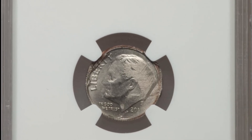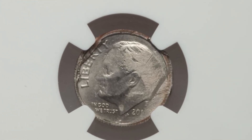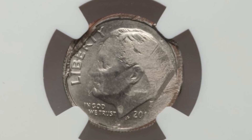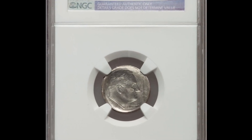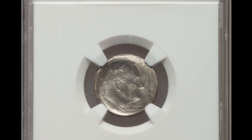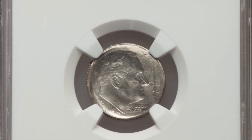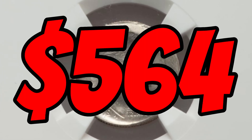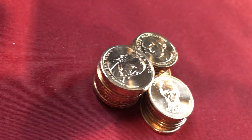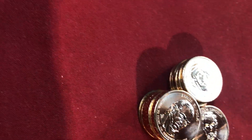We haven't had a dime yet — how about this 2012 Philadelphia minted Roosevelt dime? This one has a mirror brockage on the reverse. If we flip it over, you can see another image of Roosevelt on the reverse, mirrored. This dime sold at auction for five hundred and sixty-four dollars.